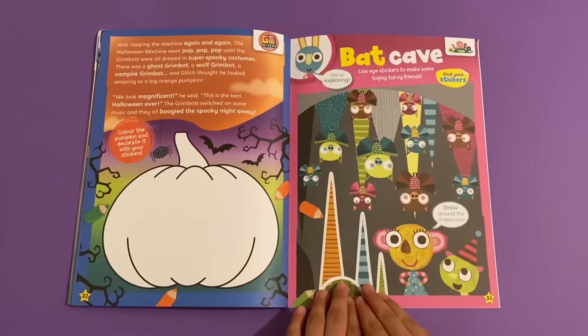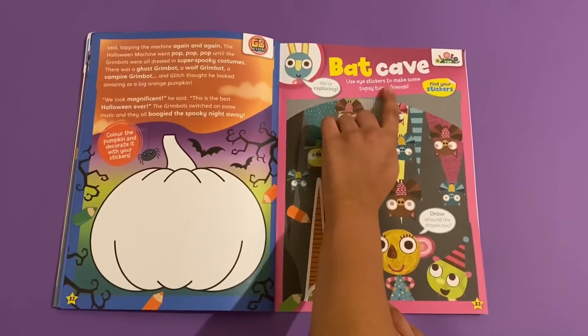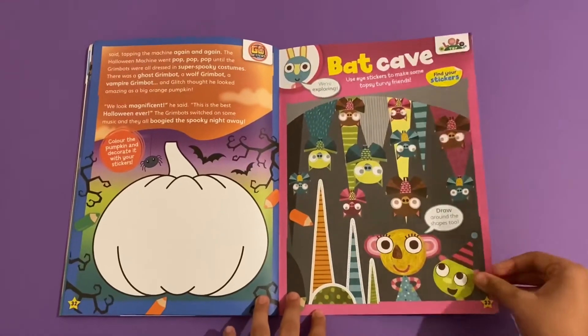Then you've got Ollie and Bob - this is a bat cave. Use eye stickers to make some topsy-turvy friends. Look at those spooky bats there!